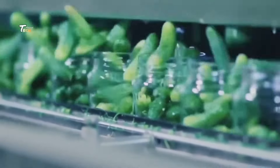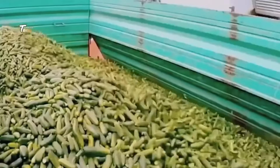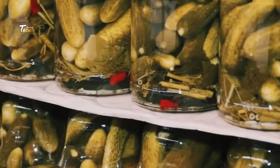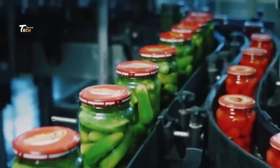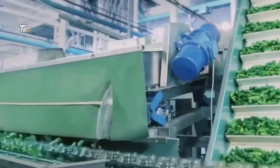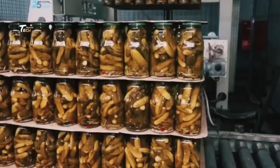Cucumber pickles can vary widely in flavor depending on the ingredients used. Common flavors include dill pickles, bread and butter pickles, and spicy pickles. The brine solution used in pickling typically consists of water, vinegar, salt, and sometimes sugar. This mixture not only flavors the pickles but also acts as a preservative.